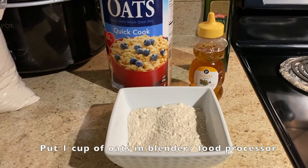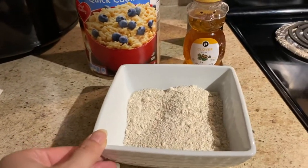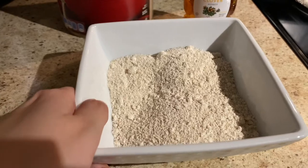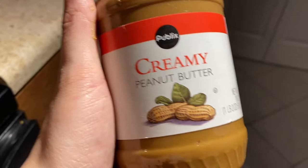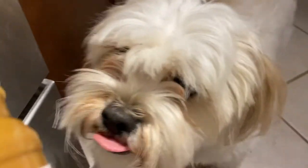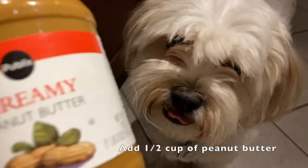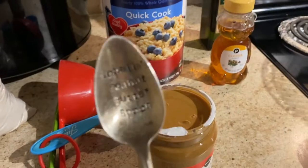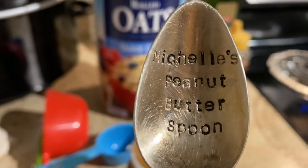For the first step, we took a cup of the oats and put them in our food processor — or you can put them in a blender — and you have to mix it until it's a powdery substance like so. And now we're adding their favorite ingredient: the peanut butter. We're going to add half a cup of peanut butter. Also, he's not the only one that loves peanut butter — I have my own peanut butter spoon.